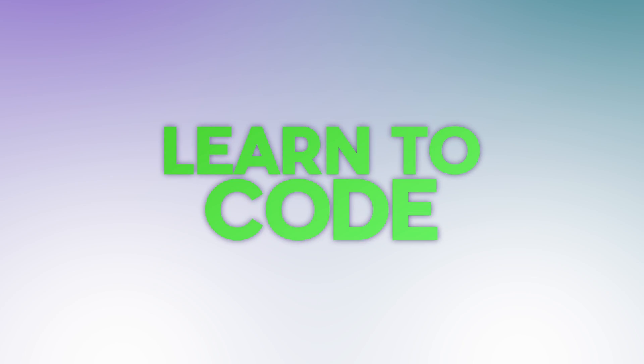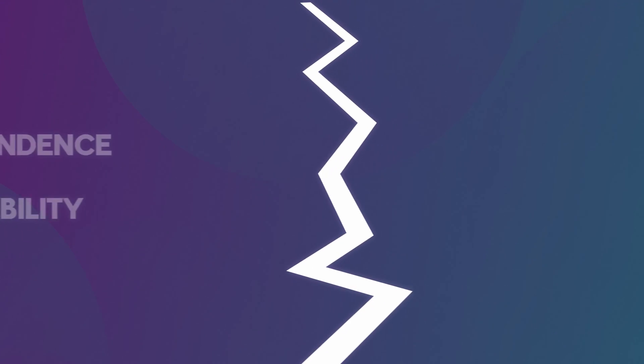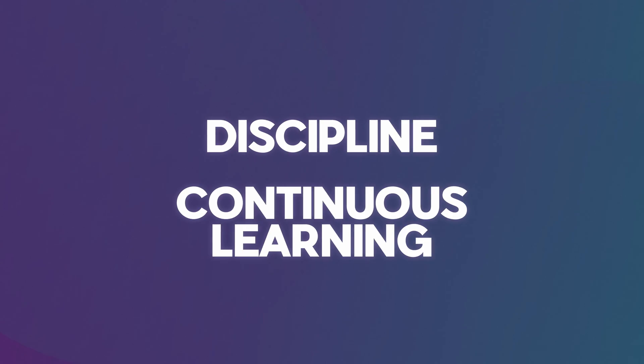Now that you've chosen a path, it's time to learn how to code. Whether you prefer the structured environment of a college degree, the fast-paced setting of a bootcamp, or the flexibility of self-directed learning, there is a path for everyone. A self-taught route is really ideal for those that thrive off independence and flexibility. With tons of resources available online, from tutorials and forums to open source projects and coding challenges, highly motivated learners can build a solid foundation in programming at their own pace.